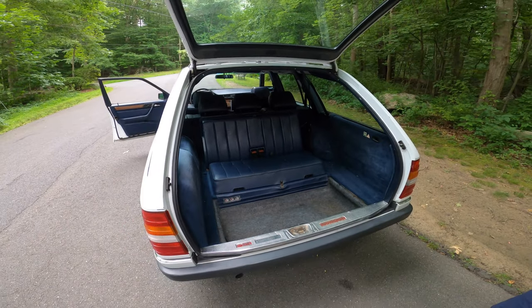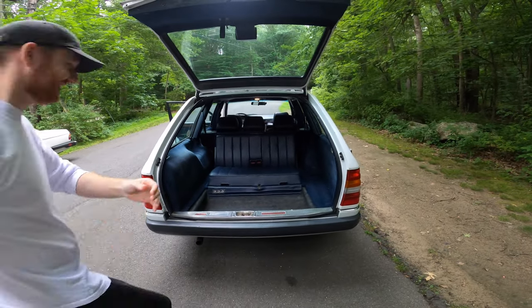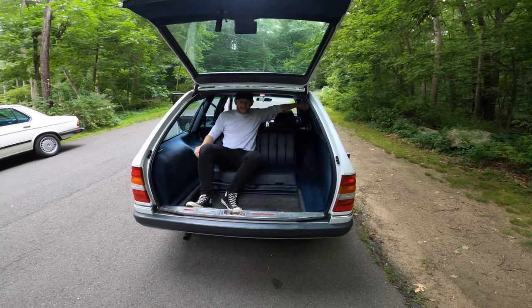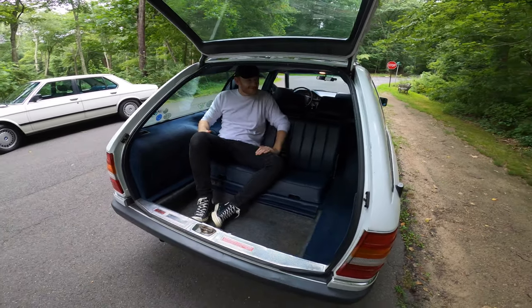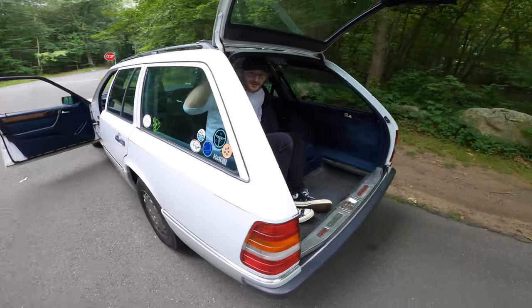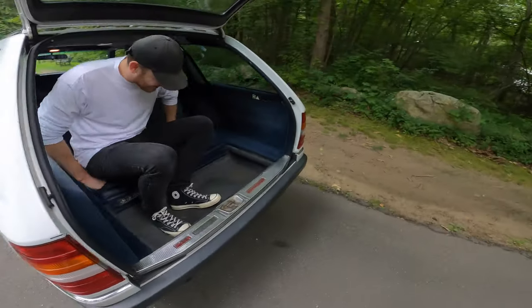When I was a kid, we used to fight for this seat in the back with all my friends. My friends didn't have the Mercedes version. But you can see, this is incredibly comfortable — this is a great space to be in for some tailgating action. This is such a cool spot, although my dad hits the roof.